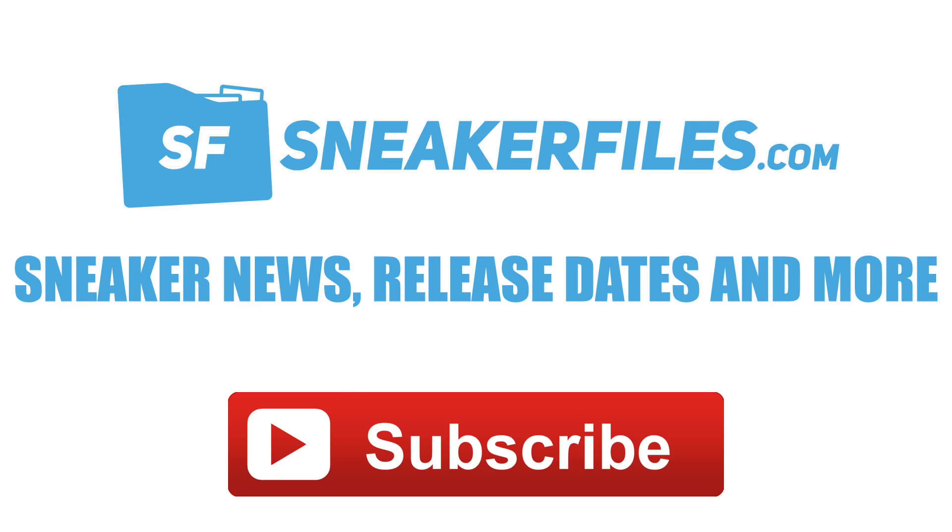What's going on everybody, this is Brian from sneakerfiles.com. Today is going to be a shorter video — not a lot of news came out yesterday, but there were a few nice gems that leaked as well as some things to look at. We're going to go over that right now, so let's jump into the news.